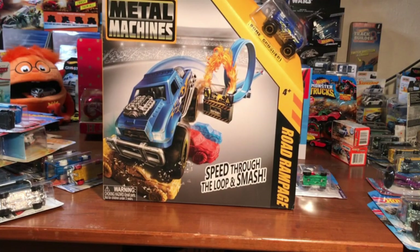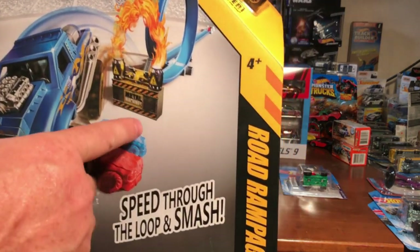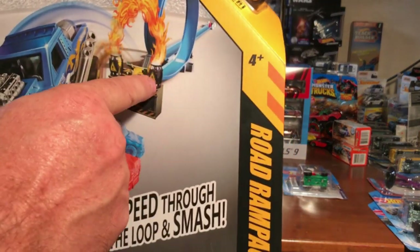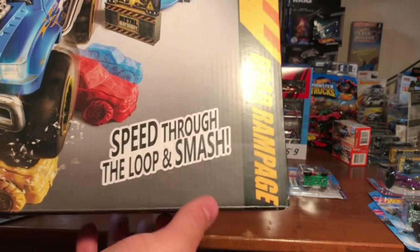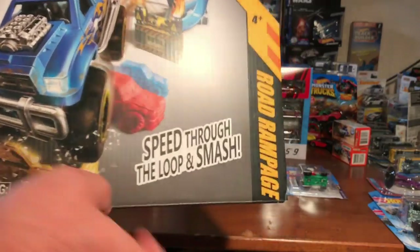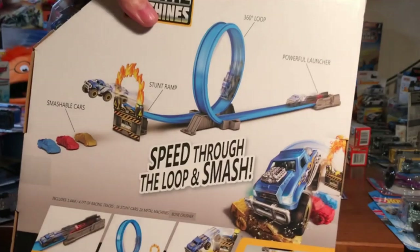We got Metal Machines here — not Hot Wheels, but you launch the car through a hoop, through the flaming fire, speed through the loop, and it smashes into the cars. Got the truck up here too.